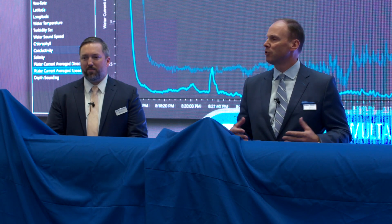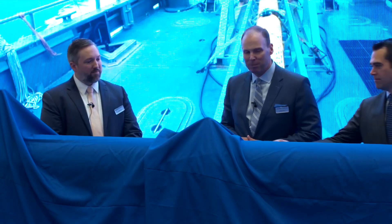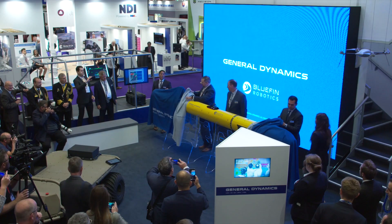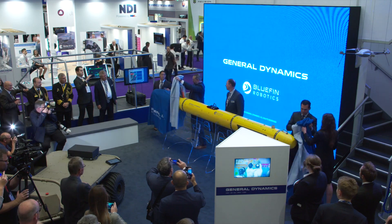Last year we introduced Bluefin 9, which is a two-man portable version. This is a larger, more modular, and high-quality system. We'll show you our latest product family member, Bluefin 12.